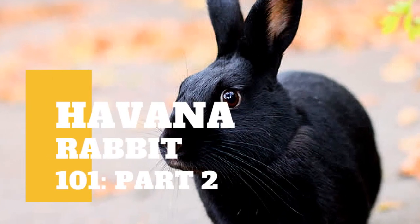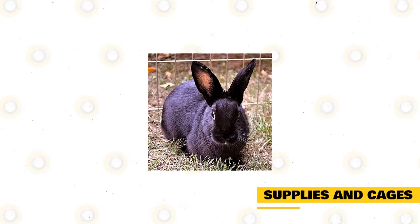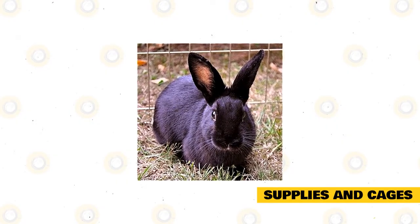Aside from our previous video, there's still some information you need to know about Havana rabbits. Havana rabbits are large and energetic, and therefore need a big enclosure.